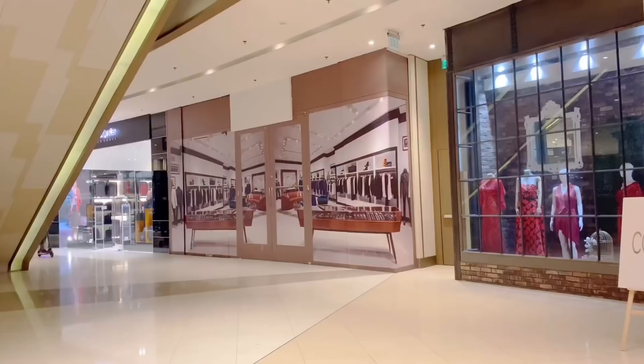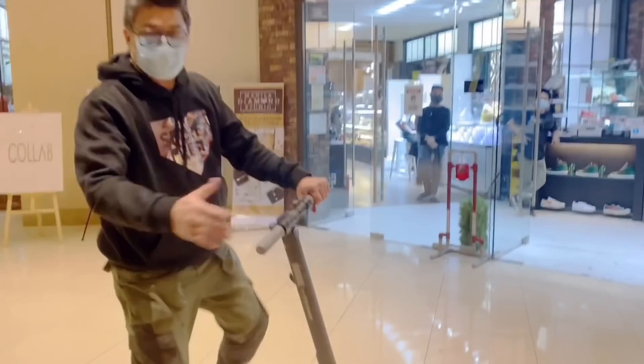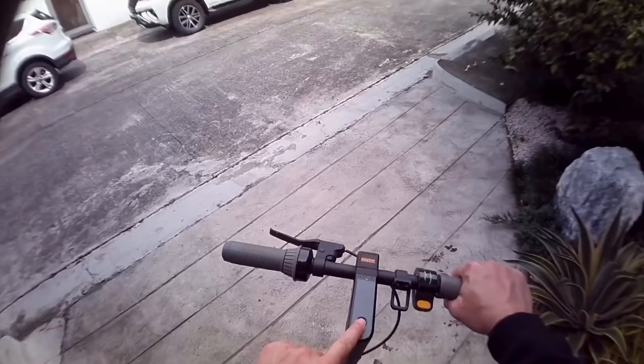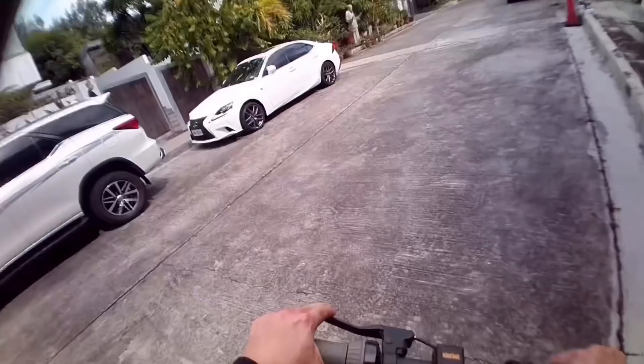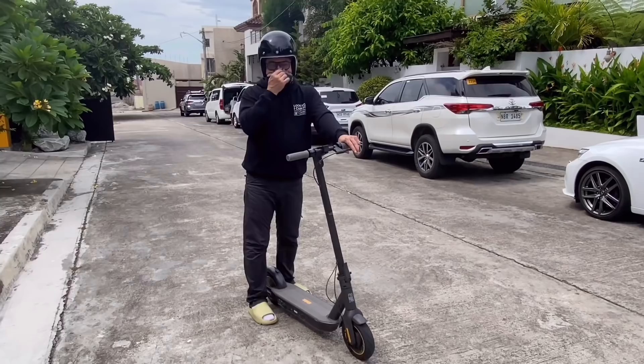Guys, nung sa previous vlog natin, pinakita ko sa inyo yung 9-bought scooter na mas magaan. This time, I'm going to show you the MAX version which is the upgraded version nitong scooter na ito na pwede mong gamitin sa labas ng bahay — even sa mga highway, pwede mong gamitin doon sa side. Pwede mong gamitin sa mga park, at kahit na uphill, manakas pa rin yung power nito. I was able to borrow a unit from Sneakers and Such at Style. So, it's time to try yung pinaka-powerful na scooter — ang kick scooter by 9-bought. I made sure na nakahelmet ako, guys. Pagkagamit kayo ng ganito, kailangan nakahelmet. Huwag pa rin kakalimutan yung face mask.